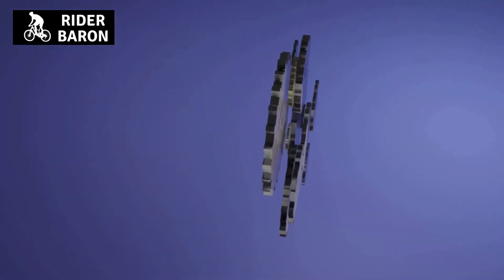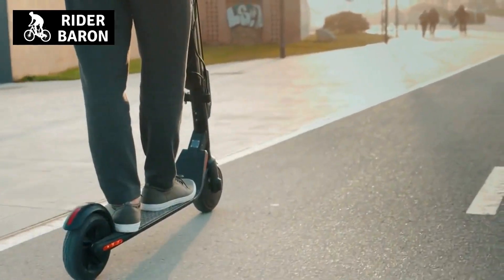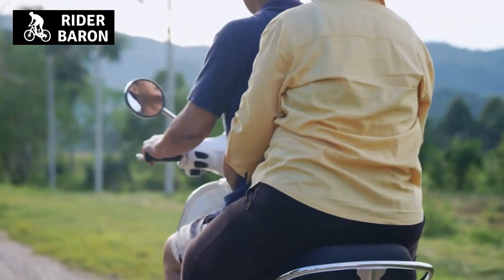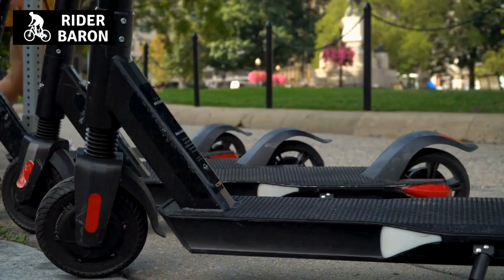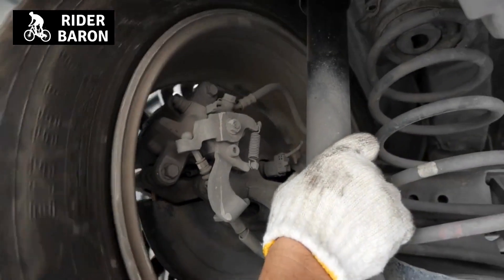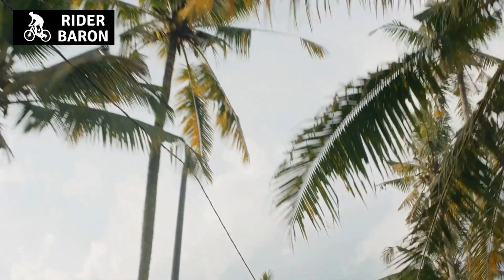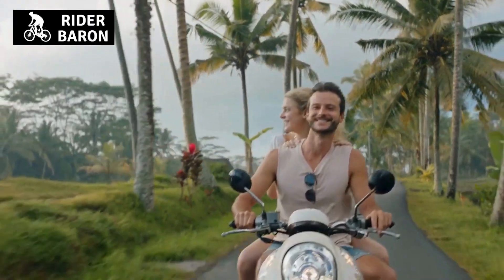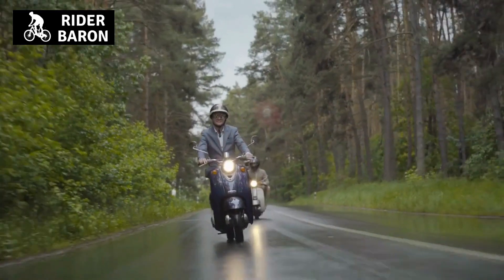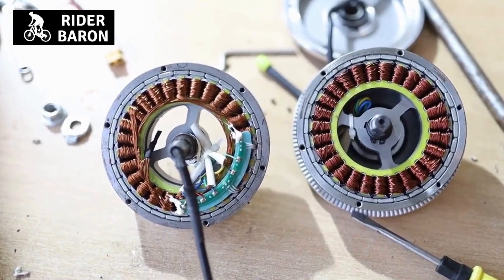A failing flywheel can affect how the engine vibrates and make it more difficult for the throttle to work as needed. Wheels and tires may also be damaged — if tires are worn down to the point where they need replacing, this could cause problems. Another contributing factor is lack of proper maintenance, particularly ensuring that all bearings within the engine are properly adjusted and lubricated. If these parts fail, your scooter will likely start vibrating.